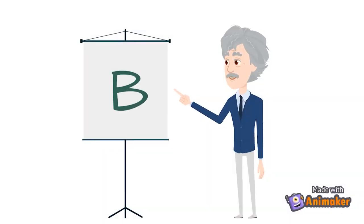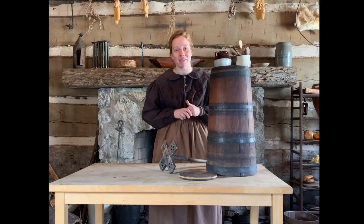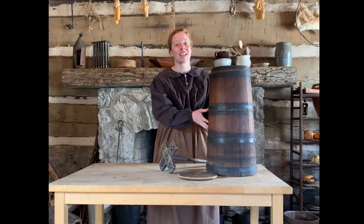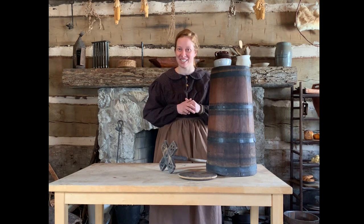B was the correct answer for this item — this is a butter churn. The pioneers would have had to make their own butter and could have used a large wooden churn just like this. You will learn more about how to make butter later in this unit.